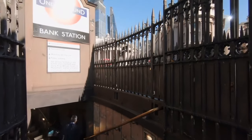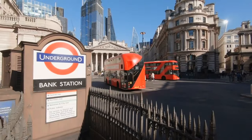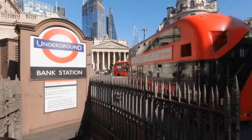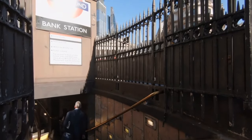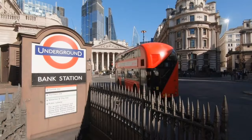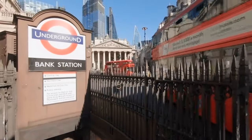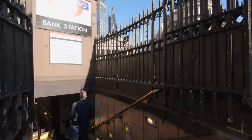Affordable transportation: getting around London can be pricey, but a daily travel card or an Oyster card can save you a lot. Opt for buses over the tube whenever possible to see more of the city and save money. Also consider walking between attractions when they are close — it's a great way to discover hidden gems and save on transport costs. For those looking to explore more, rent a Santander cycle for just £2 for unlimited 30-minute journeys within 24 hours.